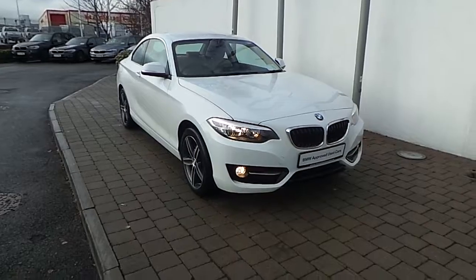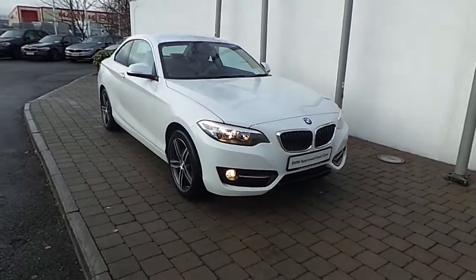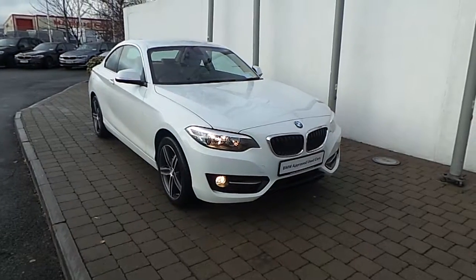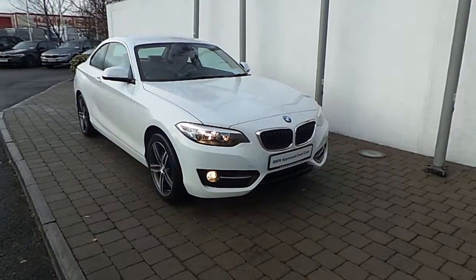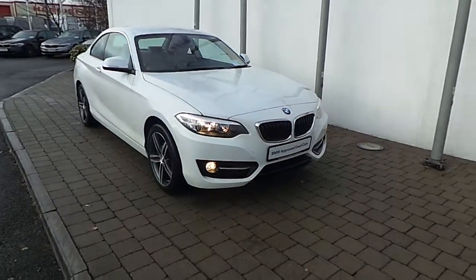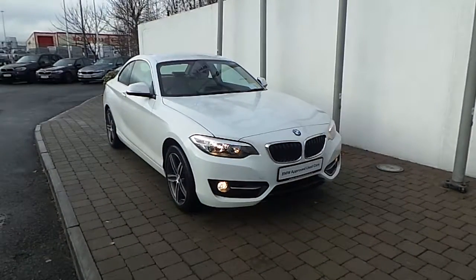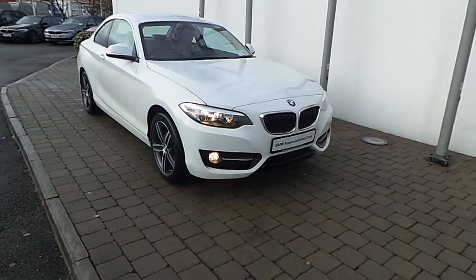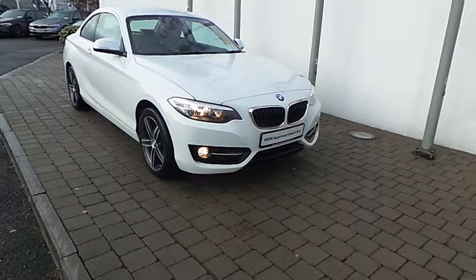Thank you for taking the time to look at this video clip on the 172 registered BMW 218D Coupe. If you would like to test drive this vehicle or any of the other vehicles listed on the BMW Approved Used Car Program, please do not hesitate to contact us here at Frankeen BMW, the home of BMW in Ireland, on 01 240 5666, where one of our experienced sales team will be glad to help.